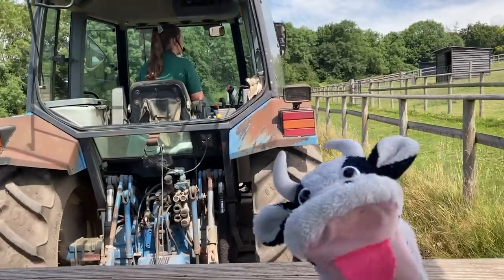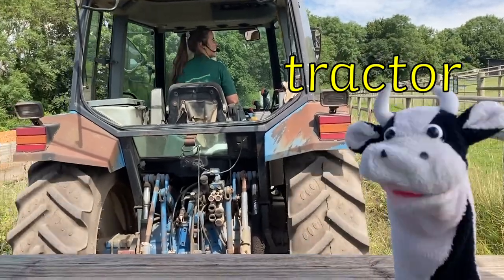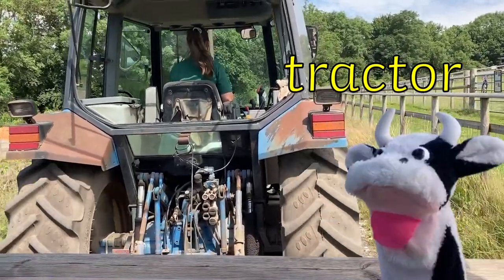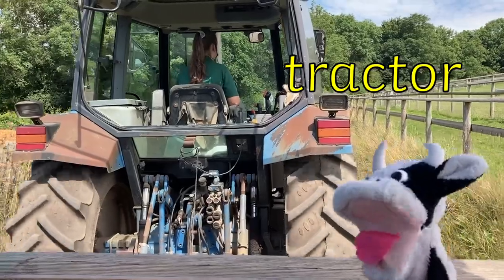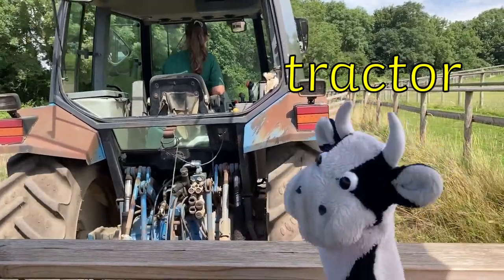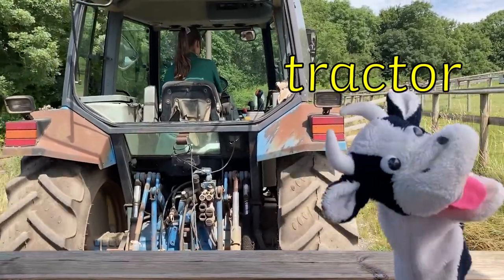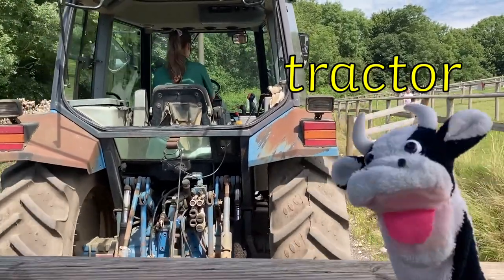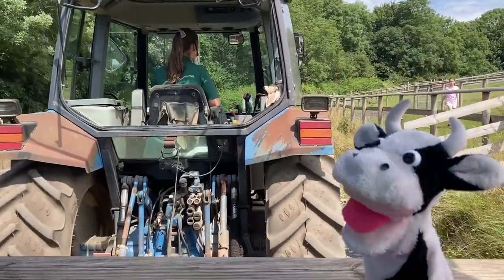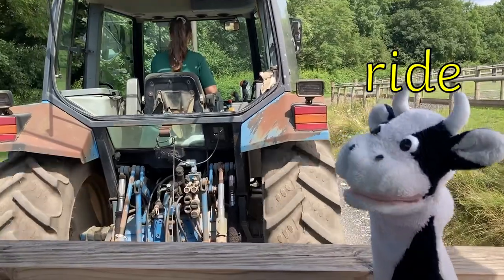Now Moo Cow is going for a ride on a tractor. That looks like fun, Moo Cow! Tractor has six sounds. It has the or digraph at the end, but when we put the word together we say the final sound as an er. T, r, a, c, t, or — tractor. We can also sound out the word ride. R, i, d — ride.